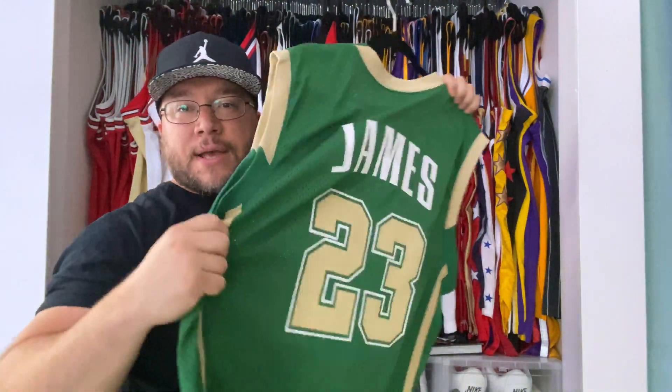So LeBron starts in Cleveland, goes to the Heat, goes back to Cleveland — we're going to show some of those jerseys now. This is also an authentic custom LeBron jersey. Now the jerseys that LeBron actually wore didn't have the NBA symbol on the front shoulder — they actually had it on the back of the jersey and you would see a plain tank with the Cavaliers. That's how the Adidas jerseys LeBron actually wore looked. This was actually years before LeBron came back to the Cavs, but you have that jersey.